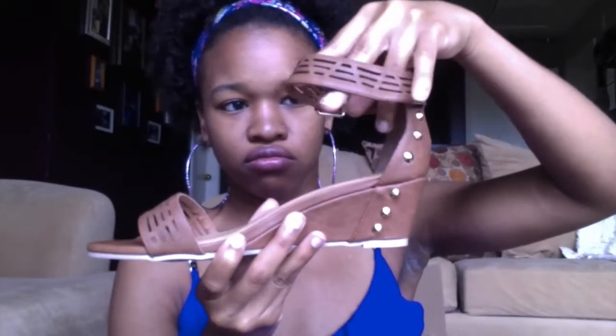This is another pair. They're brown with some studs on the side. I like this ankle strap — my ankles are small, so I wasn't sure, but it actually fit pretty well on me. I like it.